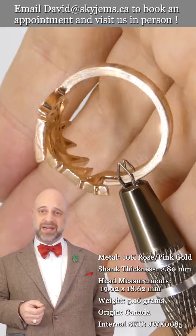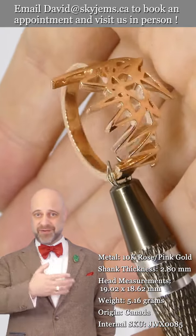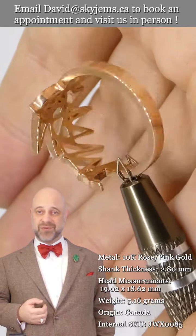SkyGems.ca has been selling gems and jewelry online since 1999. I've been selling gems and jewelry here in Canada since 1967, and I'm actually third generation — my grandfather was doing the business in Lebanon long before that.